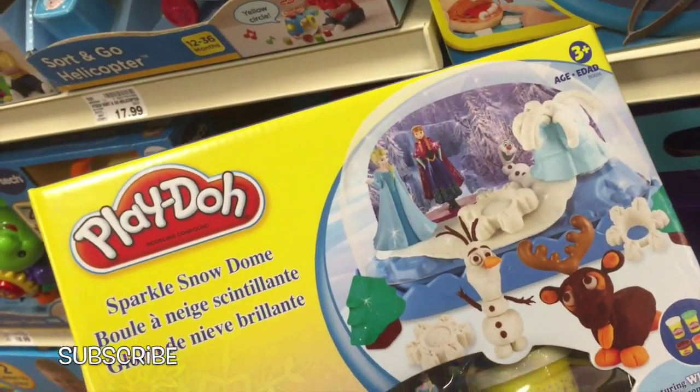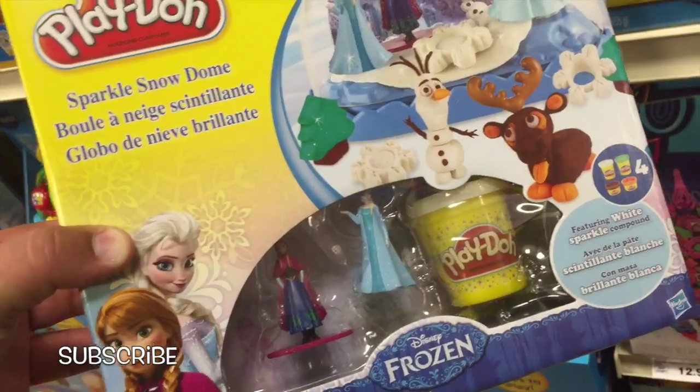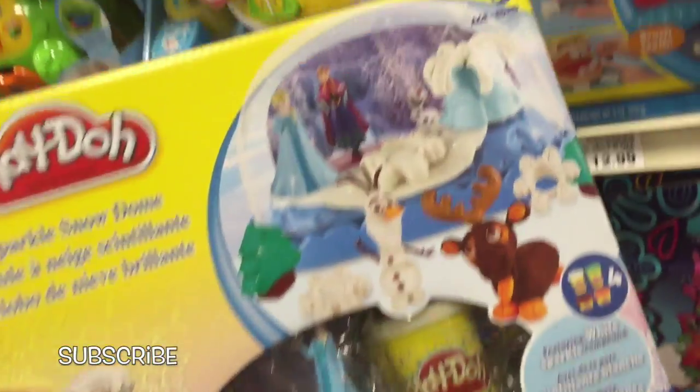This is the Play-Doh Sparkle Dome with Queen Elsa, Princess Anna, and Olaf.